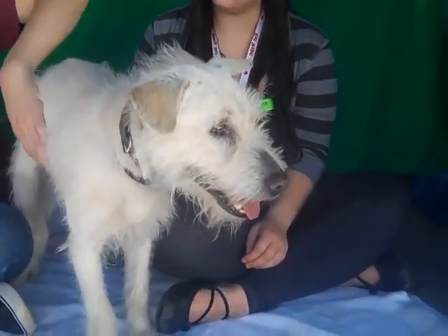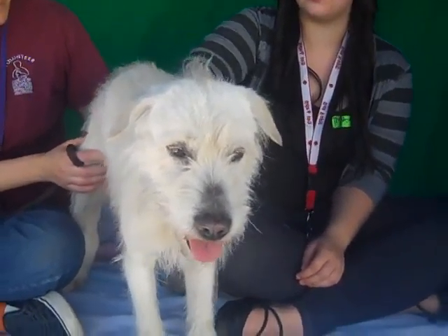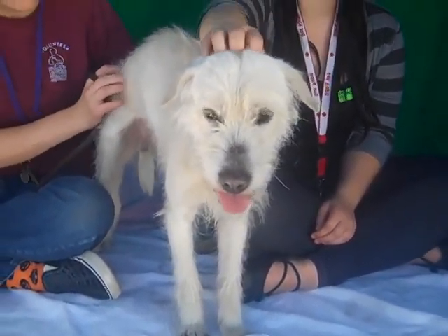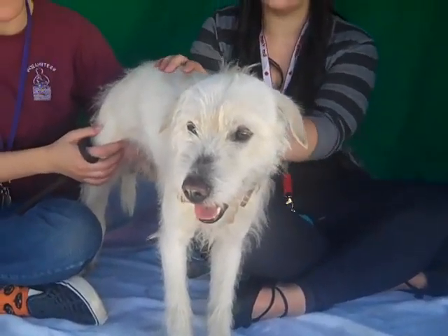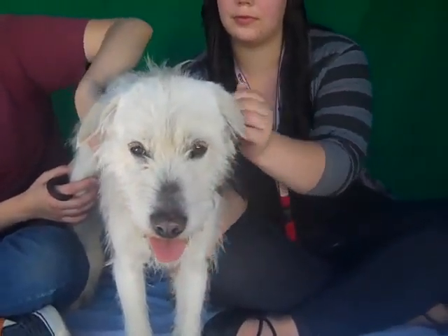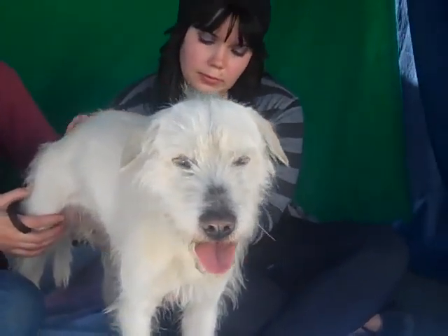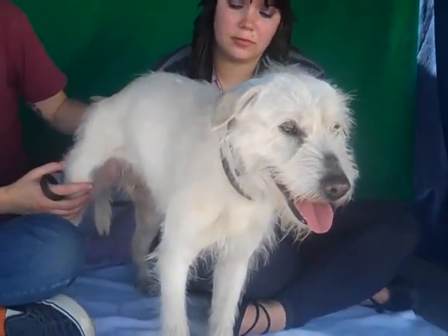Alright, I've got a beauty for you. This is Frito and Frito's ID number is A4681330. Frito is a soft coated Wheaton Terrier mix. He came into the shelter as a stray on March 3rd from Hacienda Heights, and as you can see, he weighs about 30 pounds.